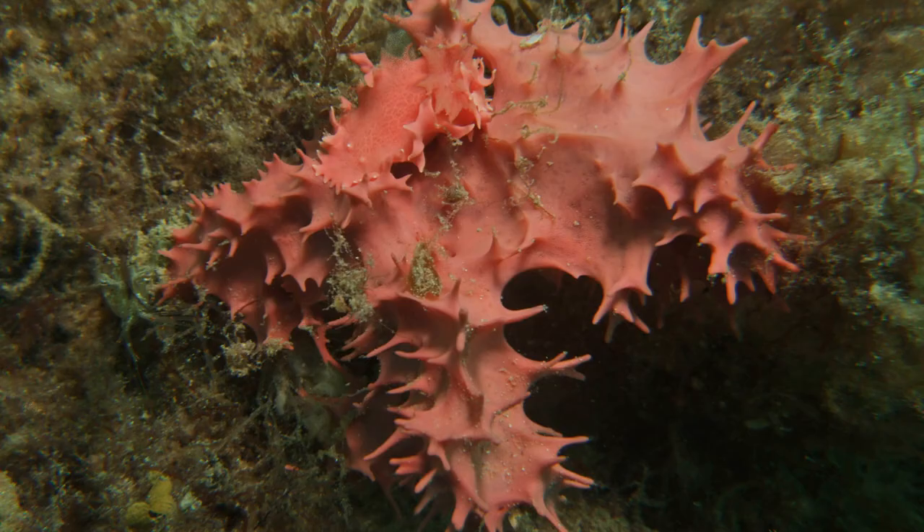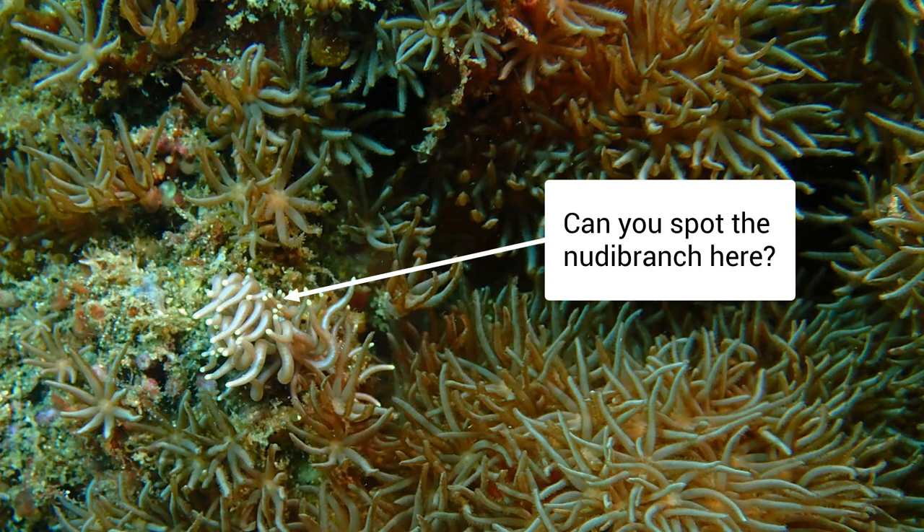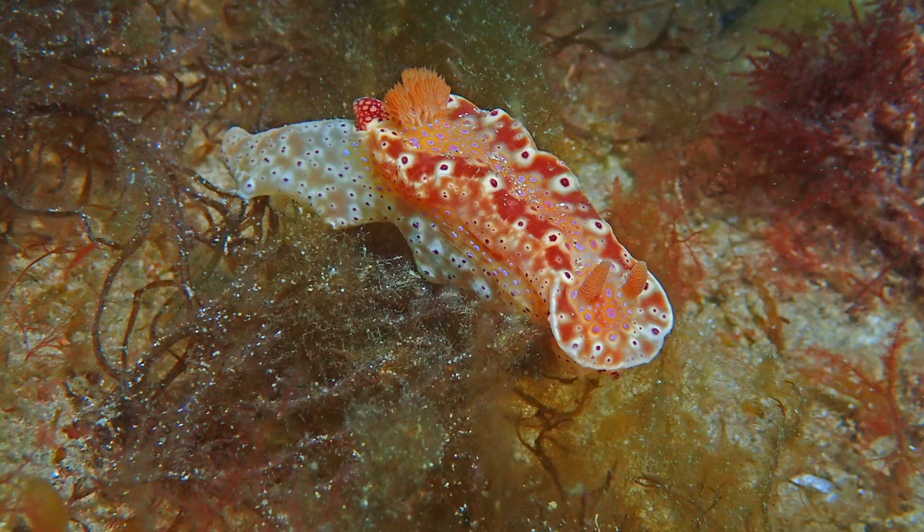Nudibranchs don't have a shell, so they've had to develop other means of protection. Some are really well camouflaged and look like the corals and sponges they hang around with — because this is what they eat. Some are poisonous and advertise this with very bright colors and patterns, to show their predators that they are poisonous and not to try eating them.